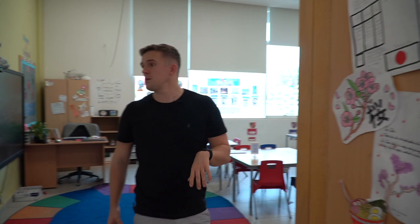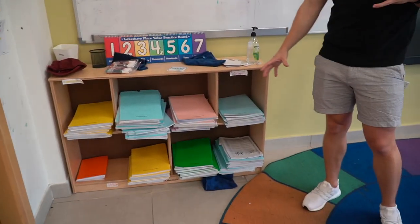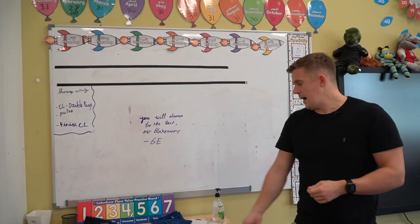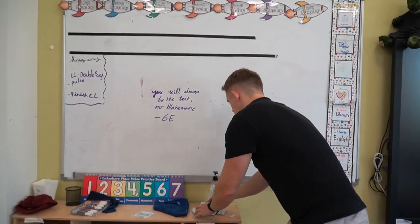Let's step into the classroom. To start off with we have the typical area down here — you'll be able to see all the different books. In Year Six it's quite nice because the children are a little bit more independent, so they can just pick up those different books and hand them out as and when the different lessons come about.